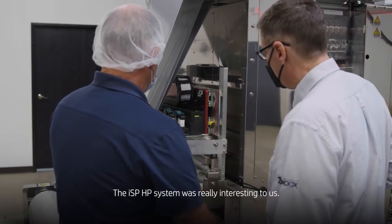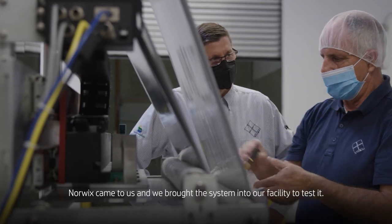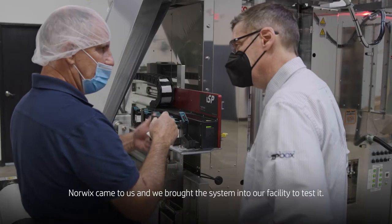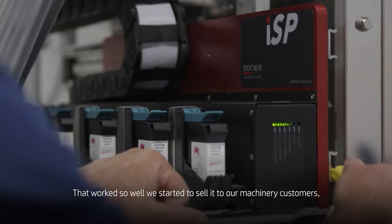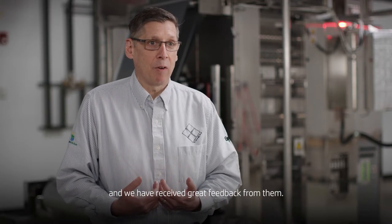The ISP HP system was really interesting to us. Norwix came to us. We brought the system into our facility to test it. That worked so well, we started to sell it to our machinery customers, and we've gotten great feedback from them.